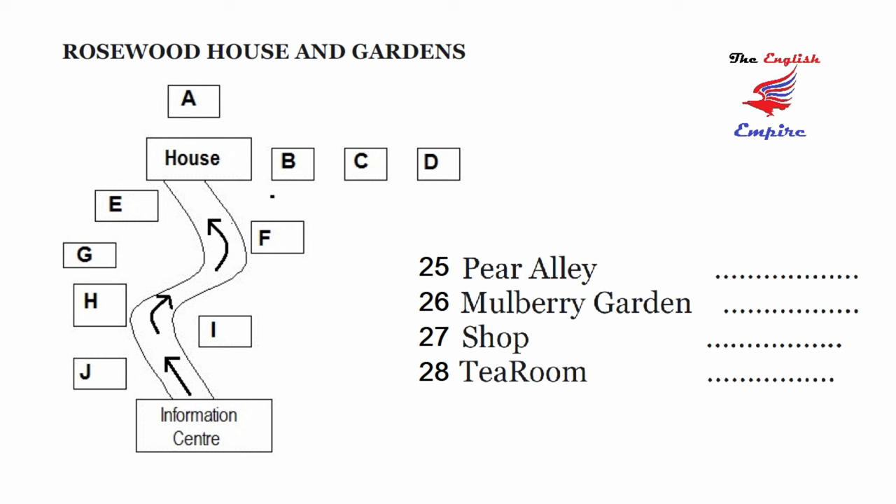Next to Pear Alley is the greenhouse, where some exotic plants and fruits are grown. Follow the path round the second corner, and on your right you will see the entrance to the Mulberry Garden, with its 500-year-old tree. Past the Mulberry Garden, follow the path until you reach the front of the house. I suggest you spend a good hour wandering around this lovely building — a guide takes visitor groups round every two hours. If you'd like to purchase any of George's books or other souvenirs, leave the house by the side entrance, where you will find our shop, situated between the house and the garage, which contains the magnificent old Rolls-Royce car which used to belong to George.